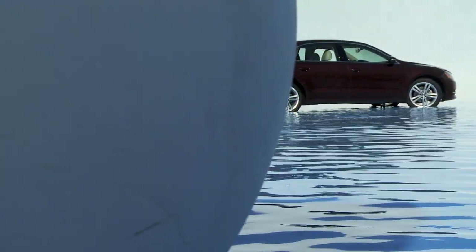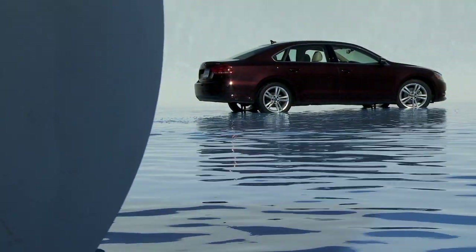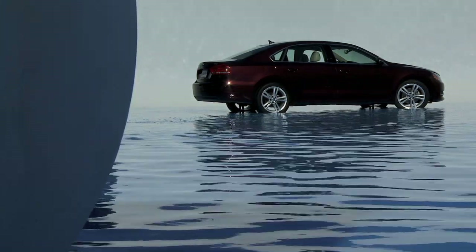For 2012, the Volkswagen Passat is a compelling new entry in one of the toughest vehicle segments in the US today. It's one of the best all-round family sedans on the market, and that's why the Volkswagen Passat is Motor Trend's 2012 Car of the Year.